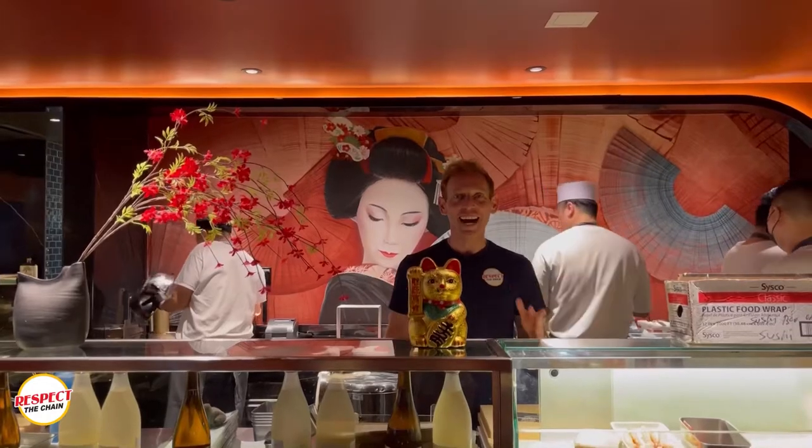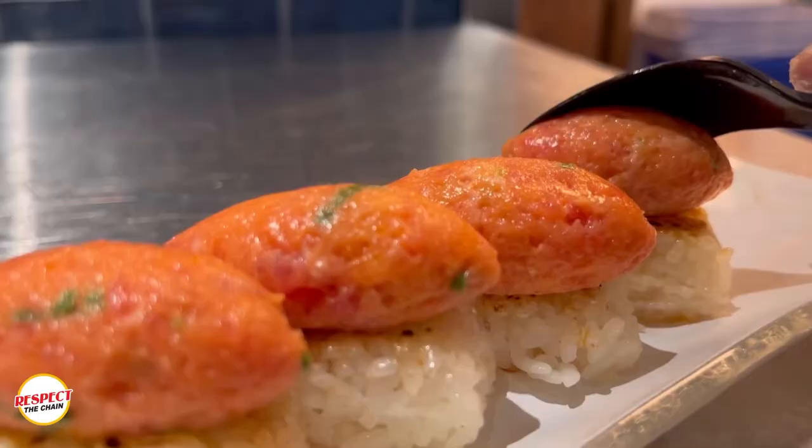What is going down, I am Sammy Goldberg, welcome to Respect the Chain. Right now we are at Katsuya in New York City and we are going to create Katsuya's signature dish — we are talking about the spicy tuna crispy rice.